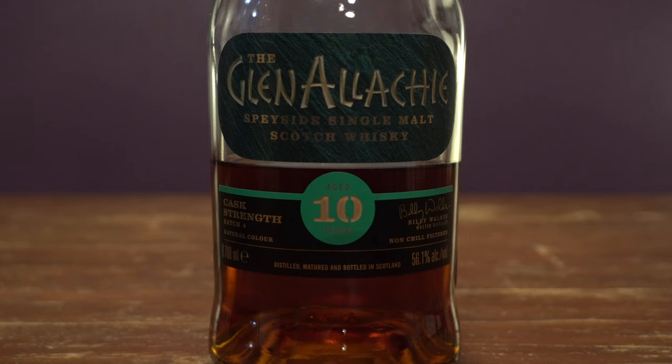Coming in at number four, let's go scotch — the Glen Alloky 10-year-old cask strength. This specific one I have in front of me is batch four. It uses a combination of PX, Oloroso, and Virgin Oak casks. I absolutely love the sweetness coming out of this, the sherry influence. I get these really nice jam, strawberry, raspberry kind of notes that come out of it, and then so much like cherry pie filling.